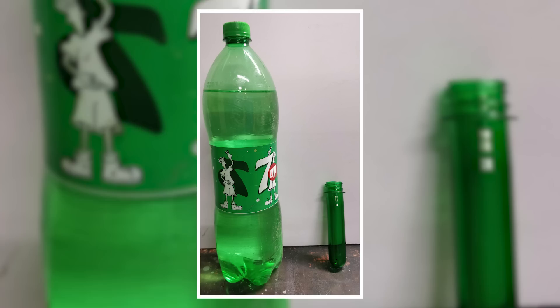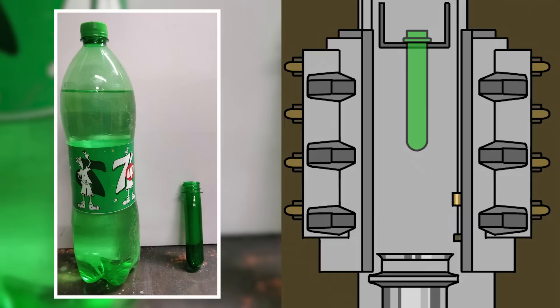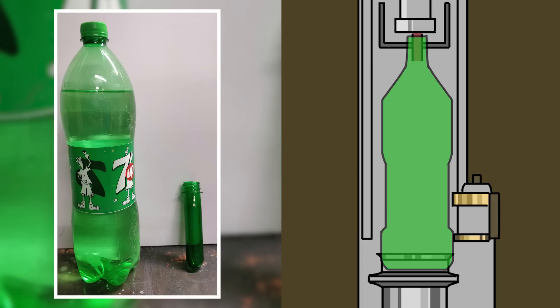At first glance, it might seem like there's no comparison to be found in this image of a two-liter Seven-Up bottle in a plastic test tube besides the same green hue, but what if I told you this is basically a before-and-after shot? The plastic material known as polyethylene terephthalate is blow-molded within a fraction of a second using rotary machines to achieve the signature shape and size.